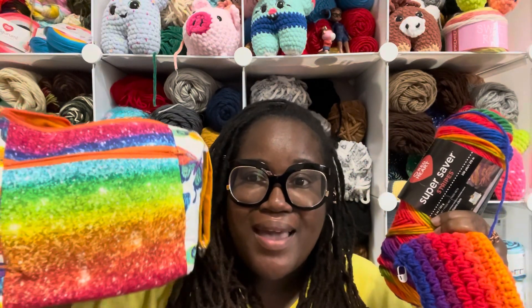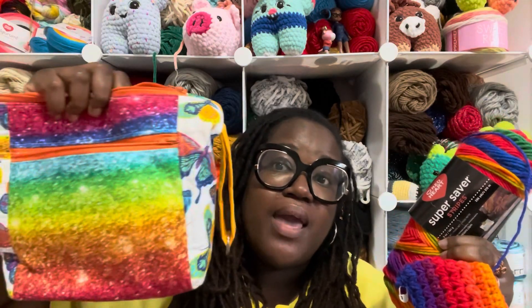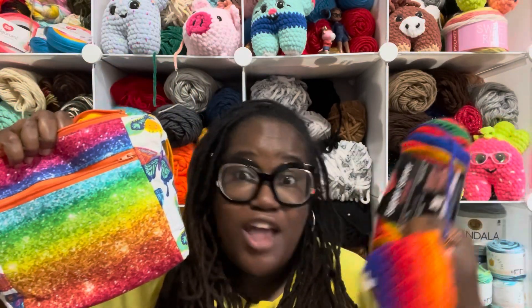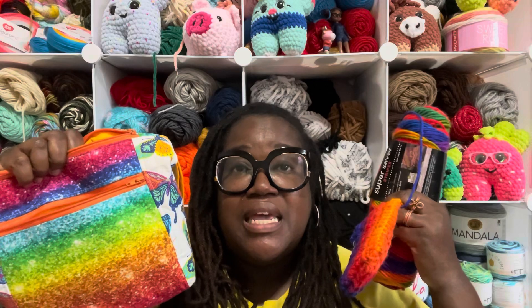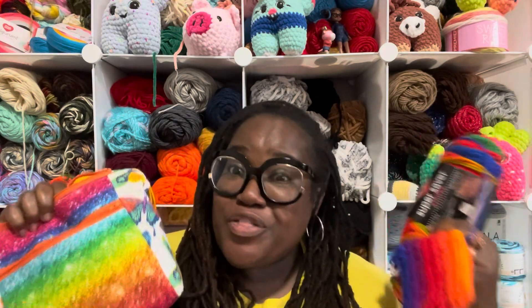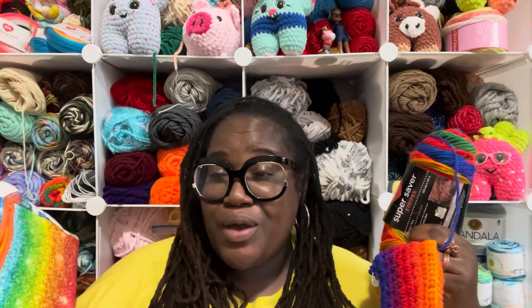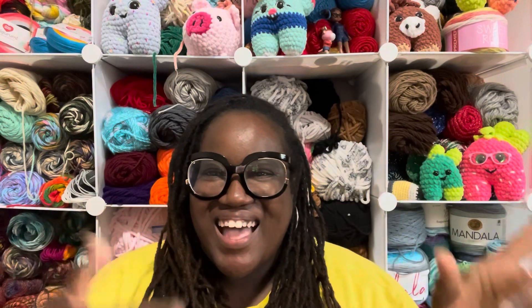I'm going to link all of Priscilla's information if you want a handmade, beautifully designed crochet bag. She has them from small to large, and you can get a hook case too. Head over to Distinctively Handcrafted — you will not be disappointed. With all of that being said, this is my week of 'What's in my crochet bag.' Let me know what y'all are working on, I hope you're having a beautiful day, and always remember I am your one and only Lady of Crochet — I'll see you next time!